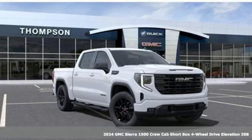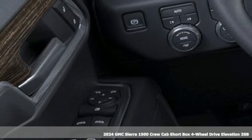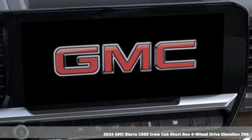It's a new 2024 GMC Sierra 1500. This is a truck with a work ethic to match your own, one that doesn't stop at good enough.